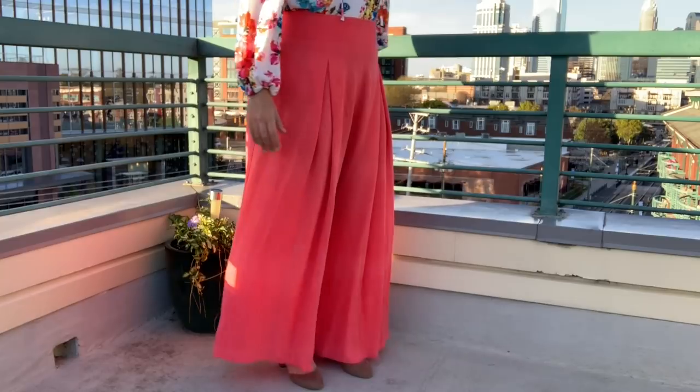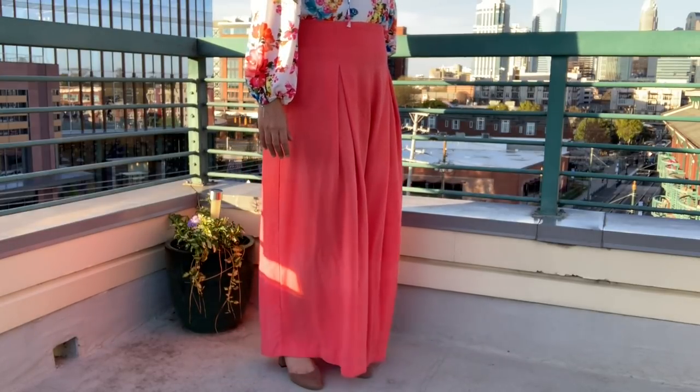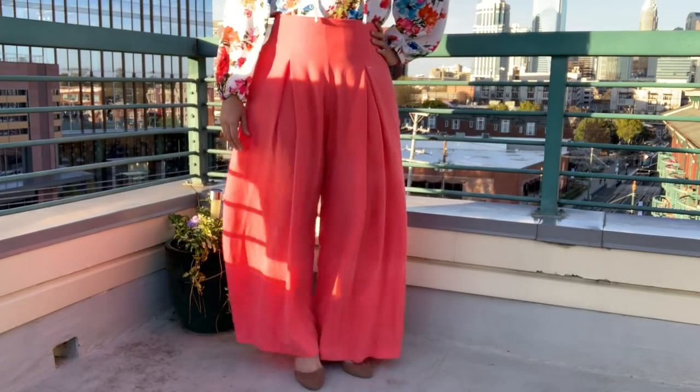I loved the defined high waist, the deep pleat, and the wide leg of this pattern. I knew it would suit the Tencel Twill perfectly. To go with my new pants, I got three fabrics to make three completely different looks — one for the office, one for a casual date night, and one for the weekend.